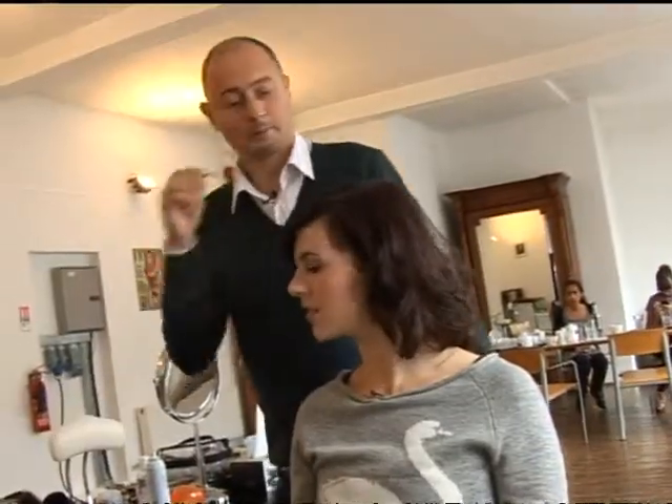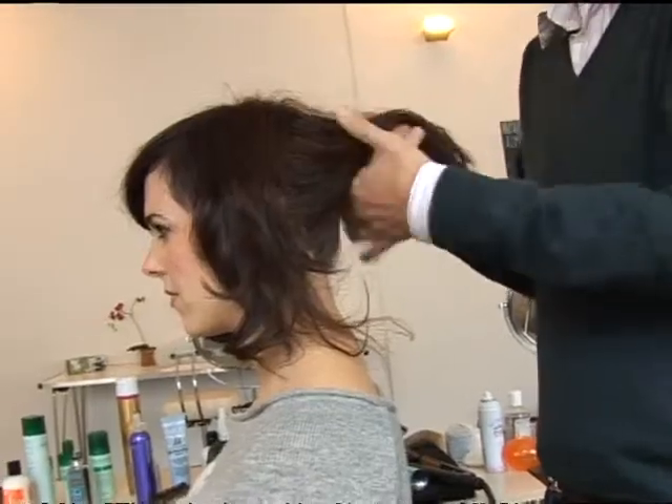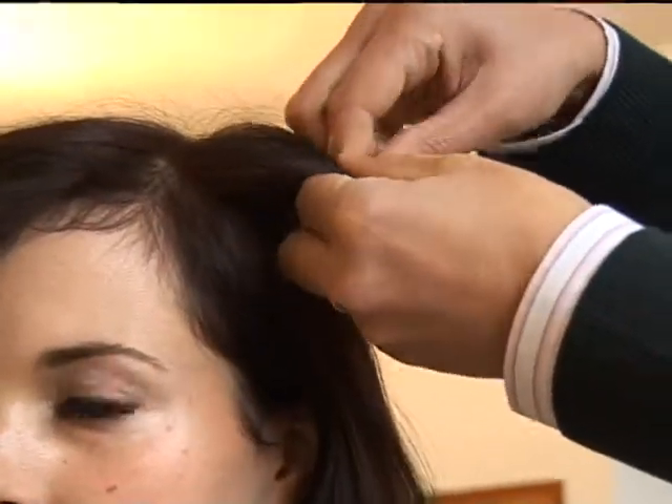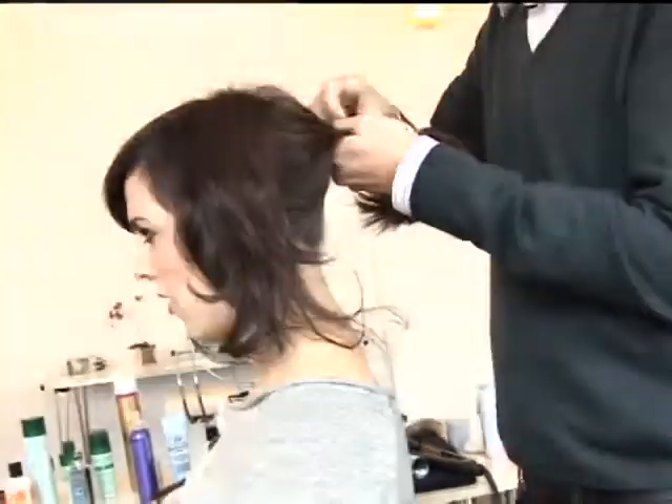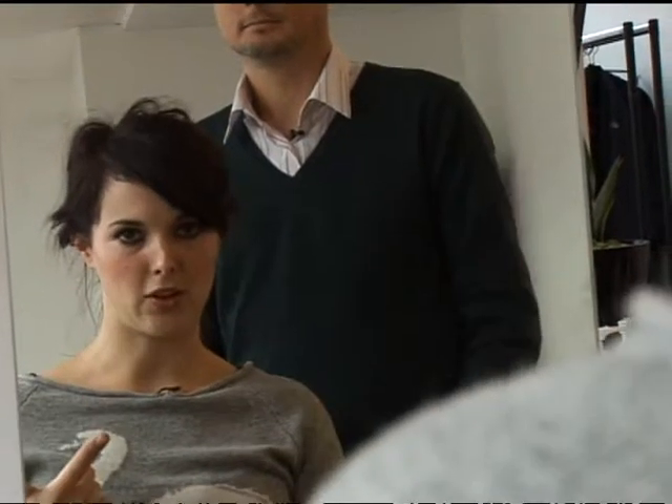Messy hair up trick — ponytail looper they call it — and then these hooky bands. Right, hooky bands, ponytail loopers, on to the next story.